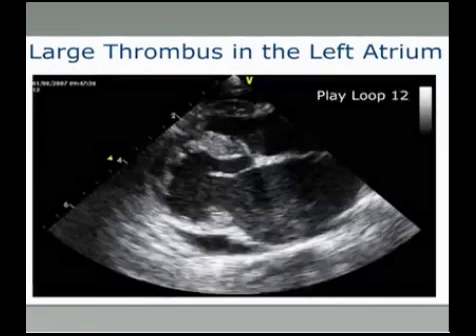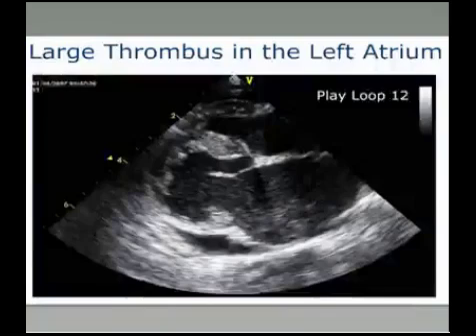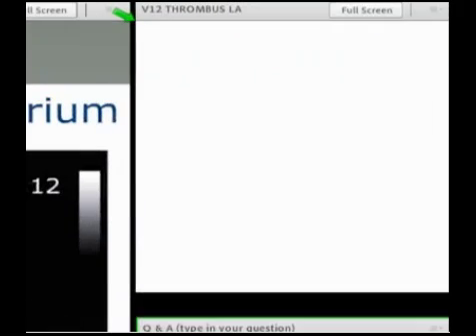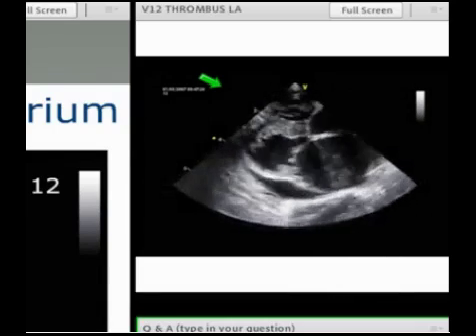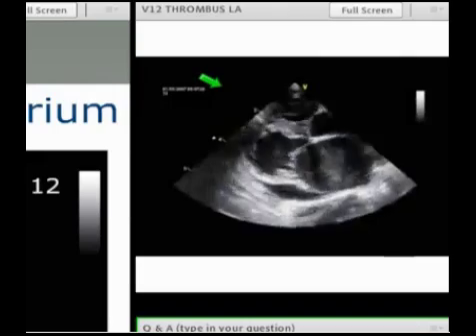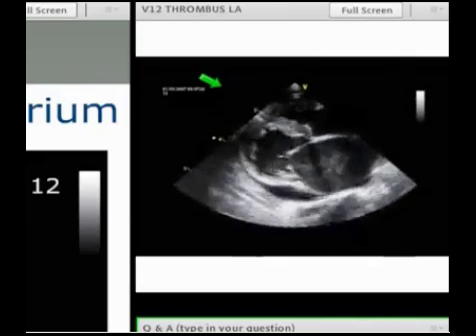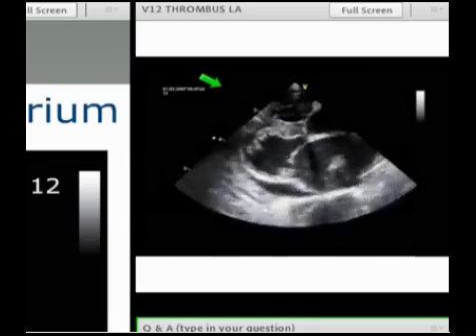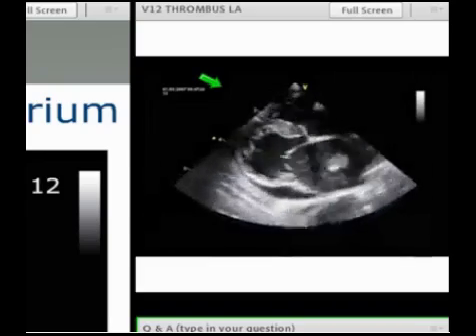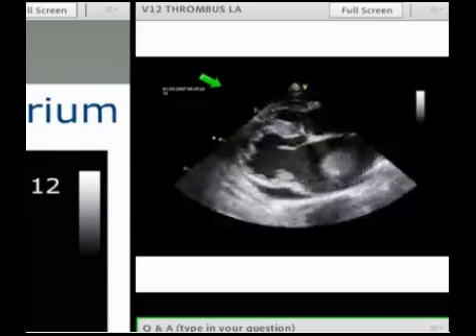Now let's have a look at this movie. It's exactly the same cat — rather than the still image I'm going to show you the movie. What you can see here is this large mobile thrombus as it is pushed around the left atrium with the beating heart.